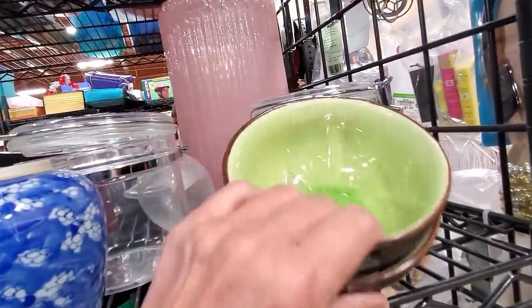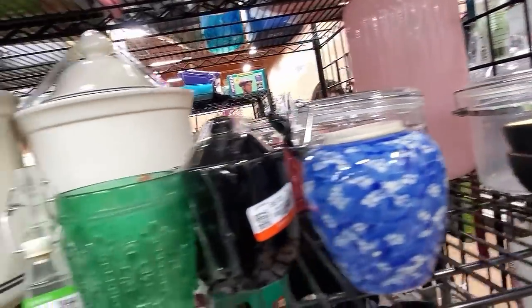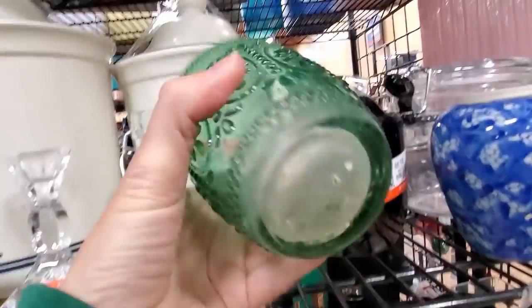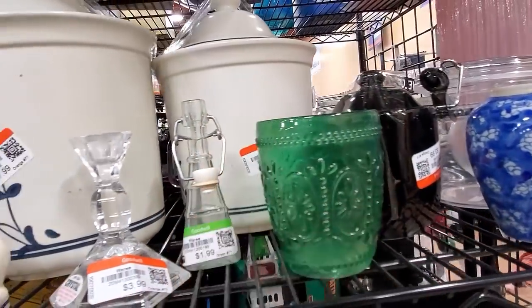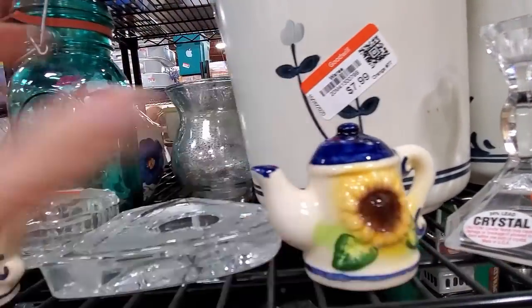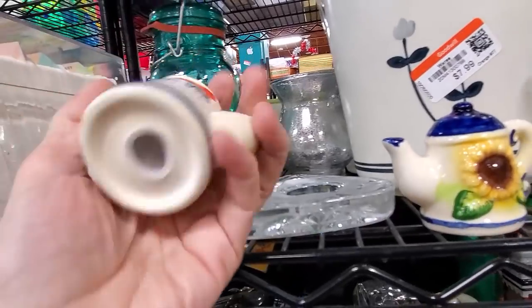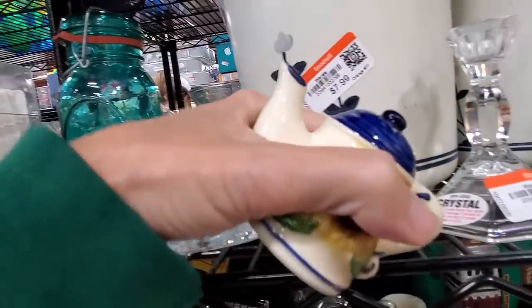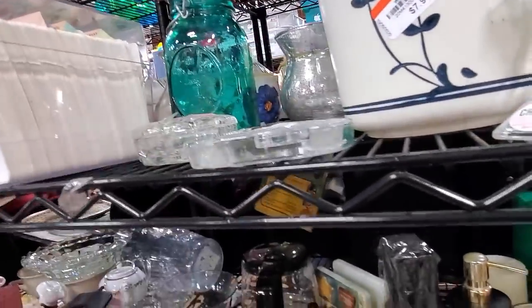Decide real quick. See that? Not sure if that would ever come out of there. These are cute. I kind of like those — little salt and peppers. I think I will get those.